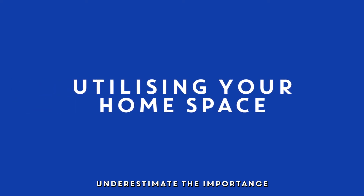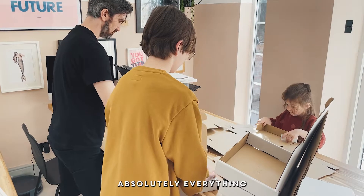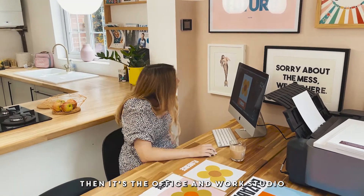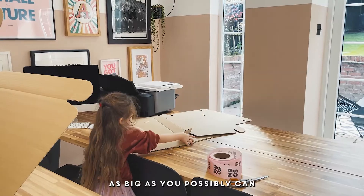You literally cannot underestimate the importance of your kitchen table. Working from home means this table does absolutely everything — one minute it's my production line, next it's covered in post and packaging, then it's the office and work studio, all whilst feeding the family multiple times throughout the day. My advice is to go as big as you possibly can.